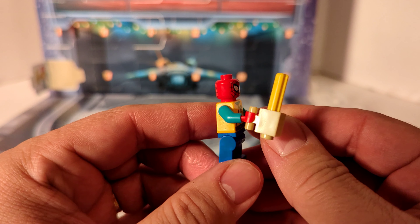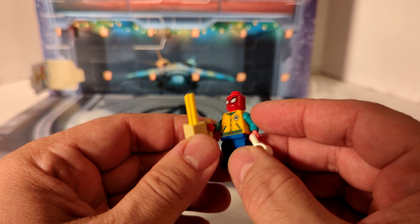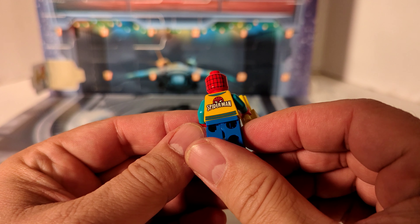That's what today's build is — it's one of our seven minifigures in the set. It is High School Spider-Man. He's got a cool sweater on. That's pretty neat.